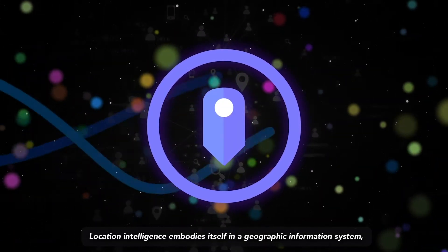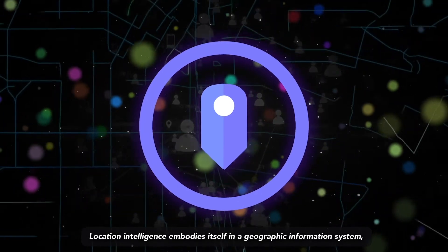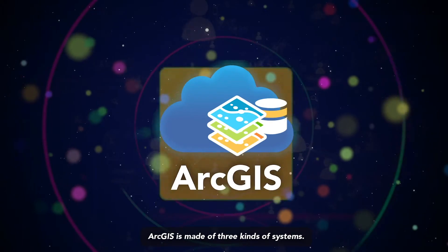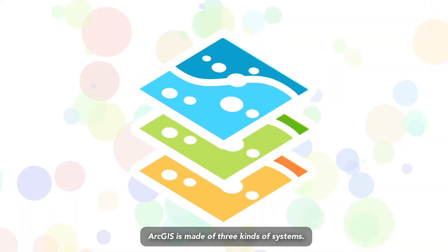Location intelligence embodies itself in a geographic information system, or GIS, that we call ArcGIS. ArcGIS is made of three kinds of systems.